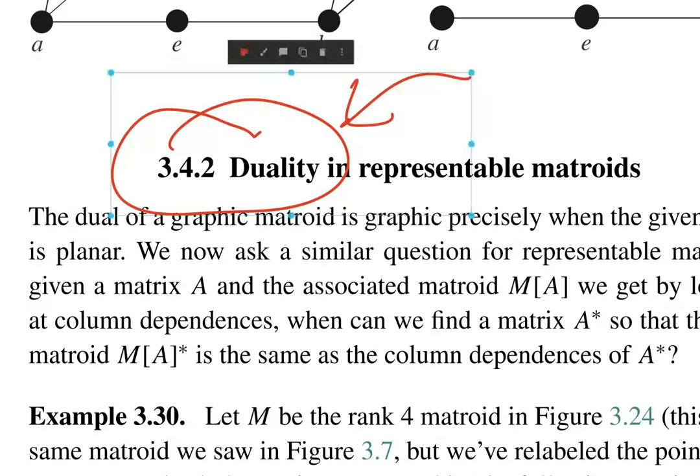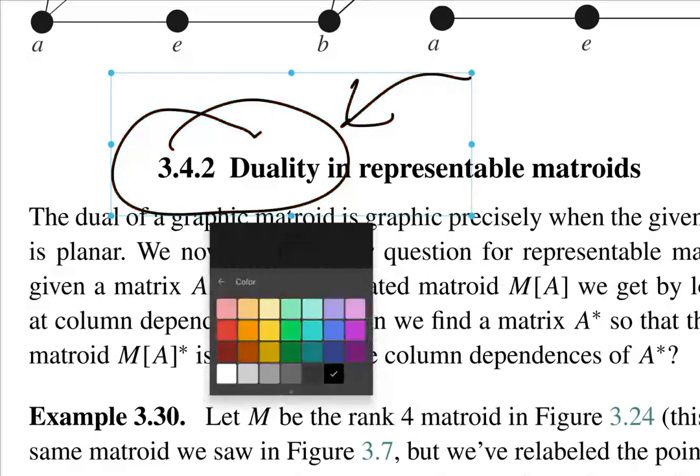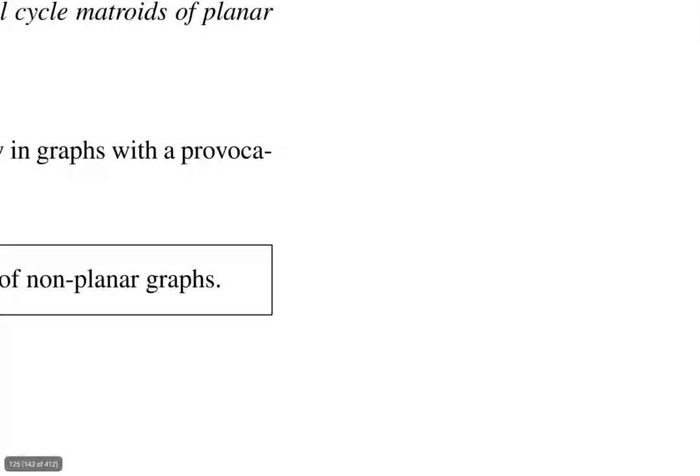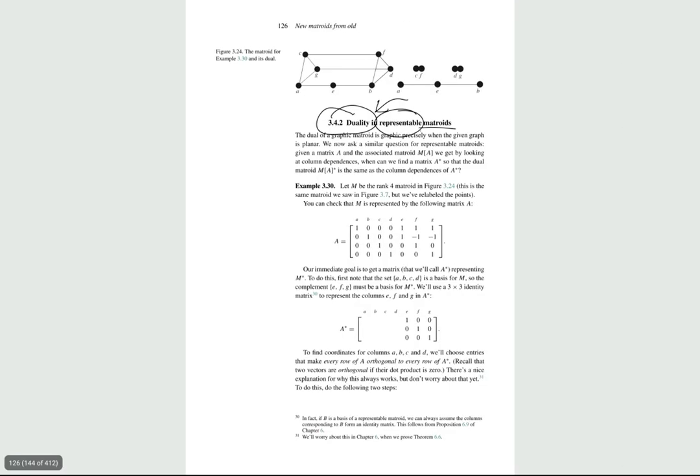The pen writing and stuff is not as robust as Squid, but if you just need to point to something and say, hey, focus here — focus on this representable Metroid — you can easily write on the screen, do problems, or write something to explain it in more detail. It's really awesome.